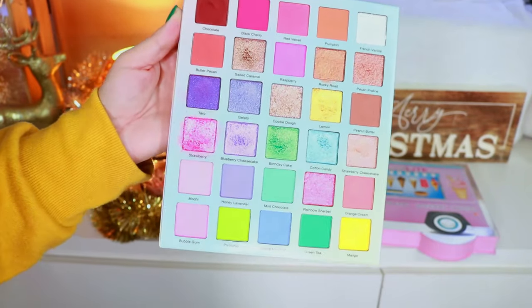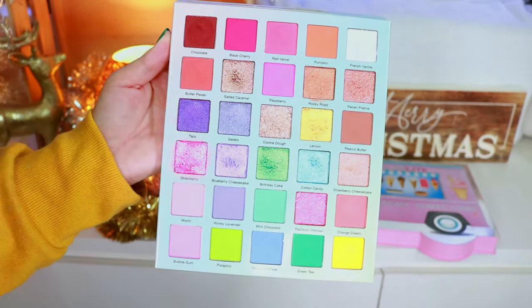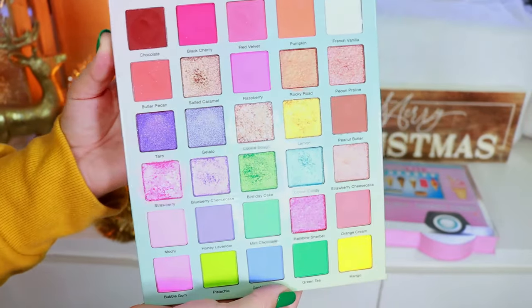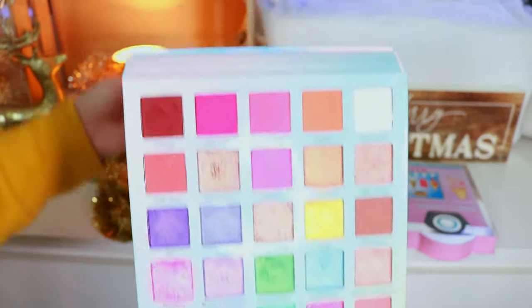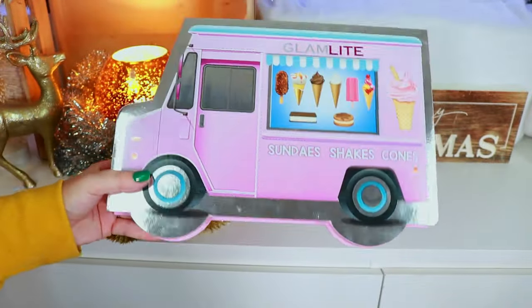They didn't necessarily gift it — they gave me a gift card to go purchase it — but still, this was the first PR moment for me with Glam Light. I was able to afford the entire collection because of that gift card. I love it so much and will always have a special place in my heart for this. The packaging is so cute.